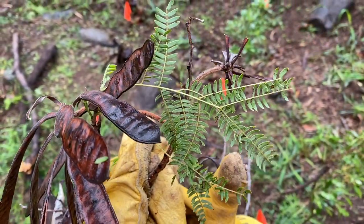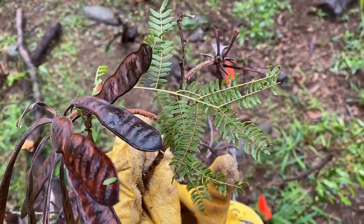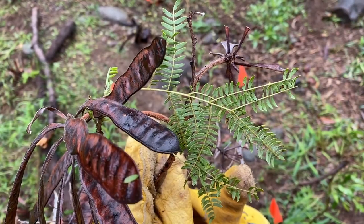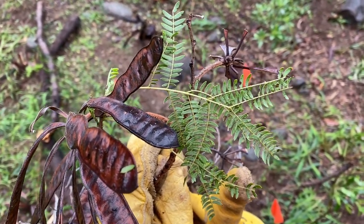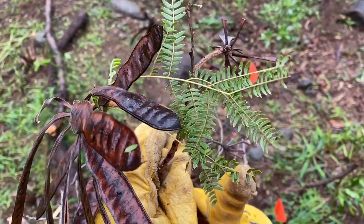This is the haole koa. When the leaves are little like this, they resemble young native koa trees. These were introduced for cattle forage and have spread all around Maui. So it's a non-desirable species that is invasive and problematic.